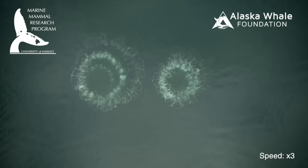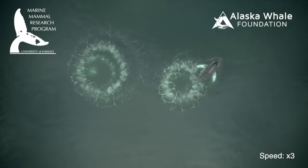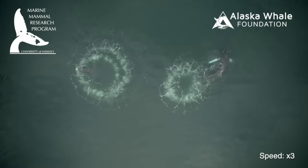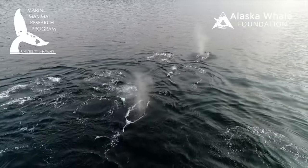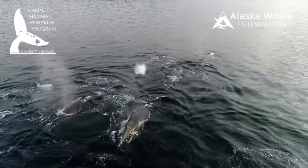The video and data are providing insights into how the whales carry out bubble net formation and how often they do this to sustain and gain enough energy and weight before they migrate back down to Hawaii to breed and mate.